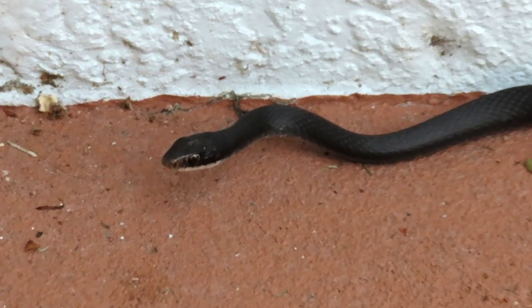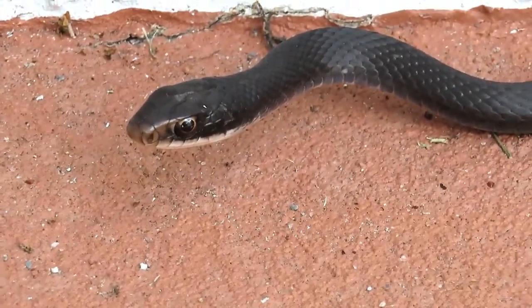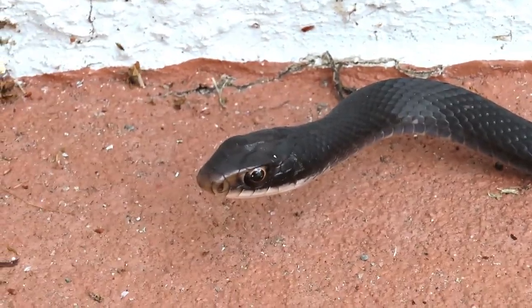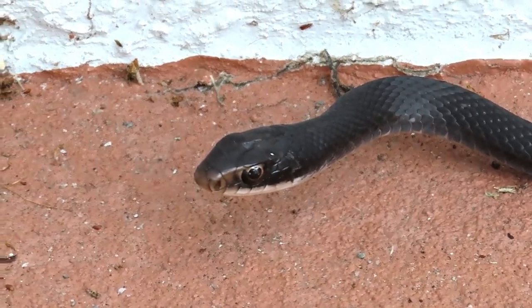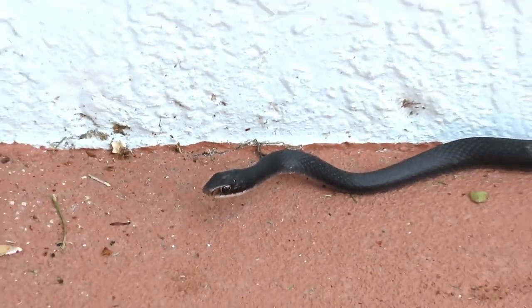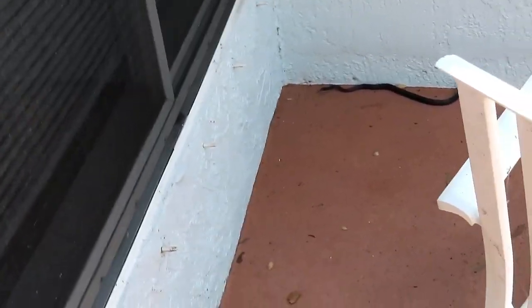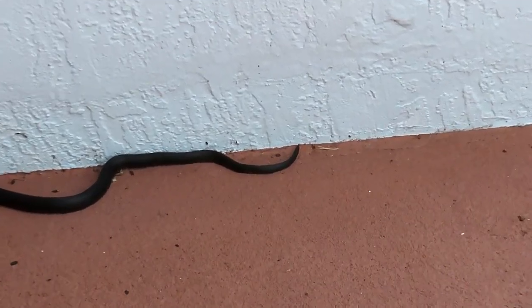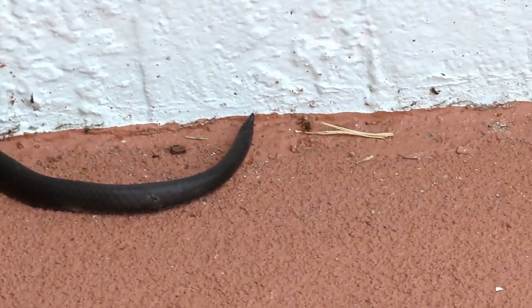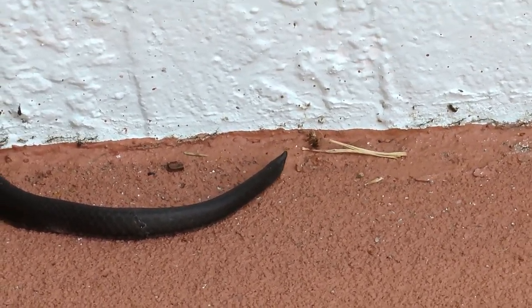Hey buddy, feel free to turn around and leave. Maybe he was going this way. He's doing the old tail shake again. That is interesting, really.